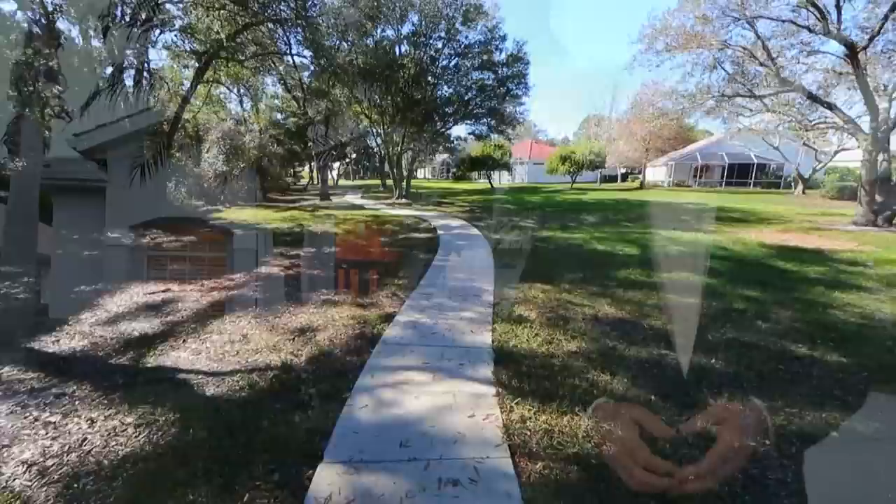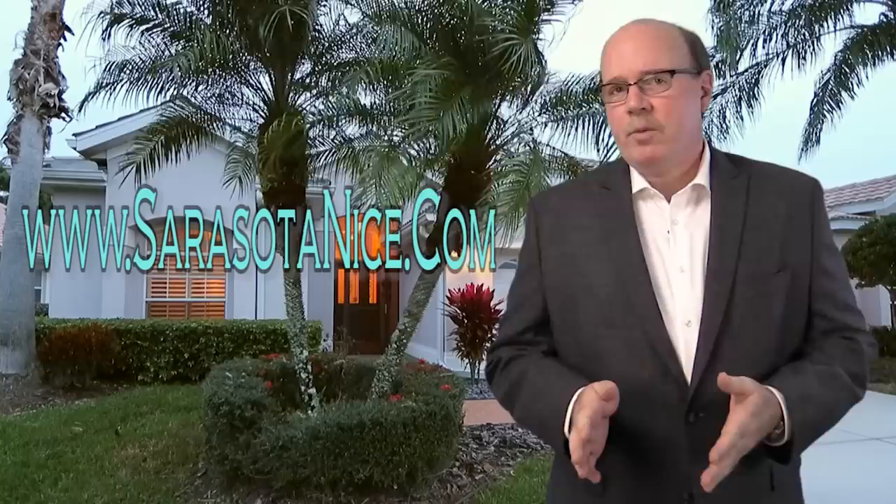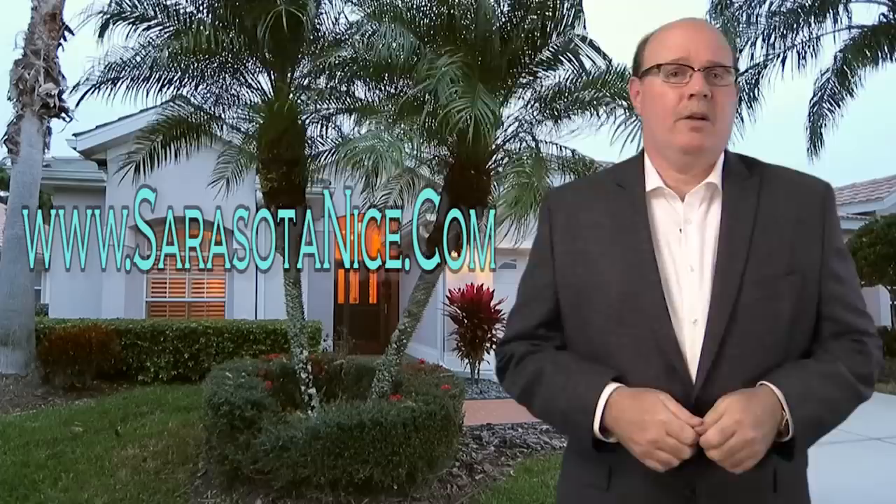Take a look at the website I've set up for this home at sarasotanice.com, where you can get additional information like room dimensions, current pricing, and more. If you think this should be your next home, let's go take a look.